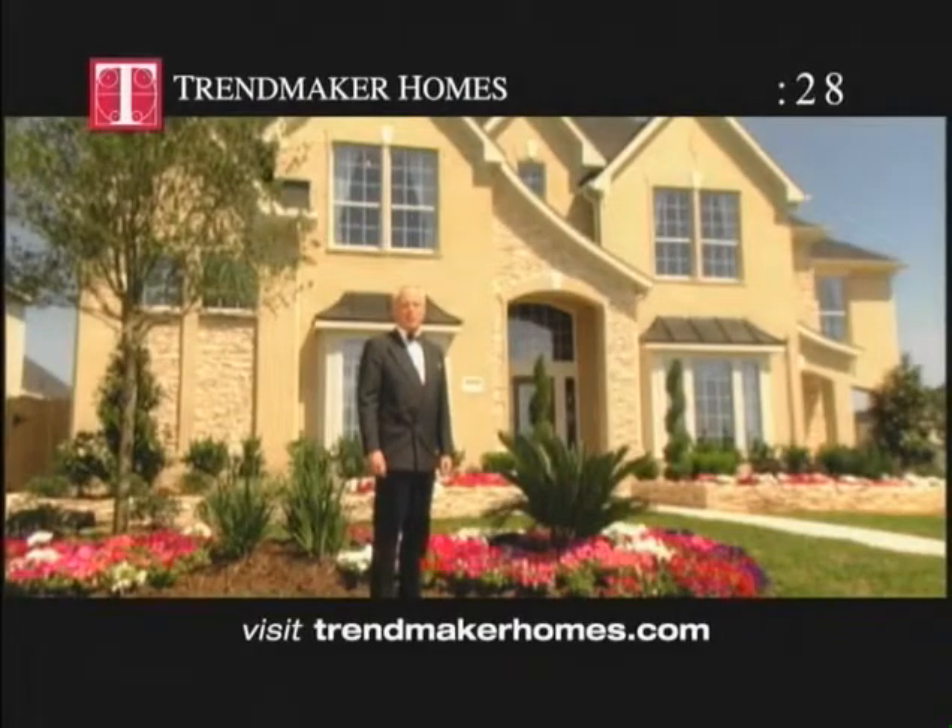Back again with just 30 seconds to show you more than 50 standard features in a Trendmaker home that other builders call upgrades. Let's go!